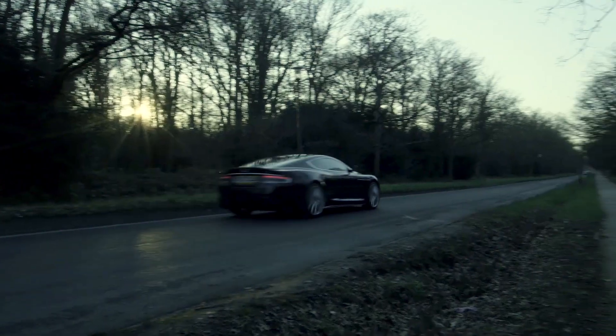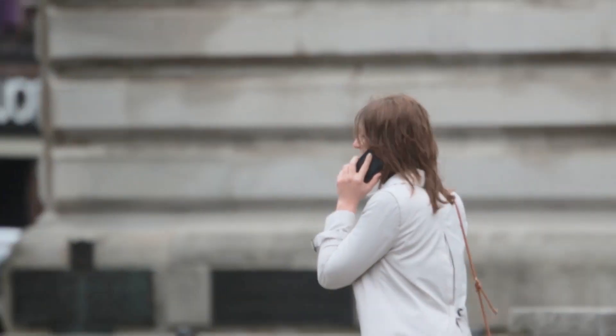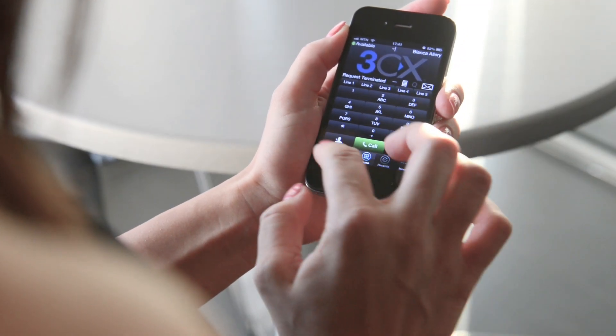It's time to gear up your PBX. 3CX transforms the way you connect in business, cutting costs and offering greater mobility, customer service and easier administration.